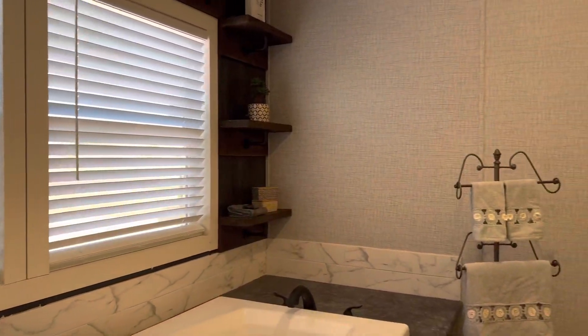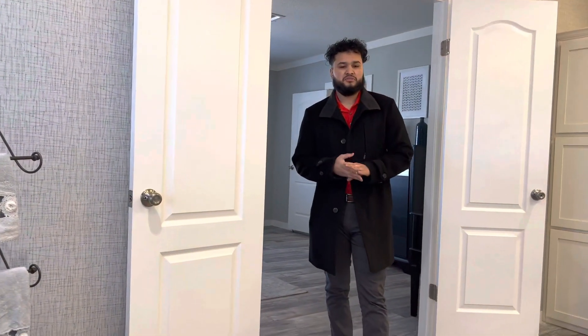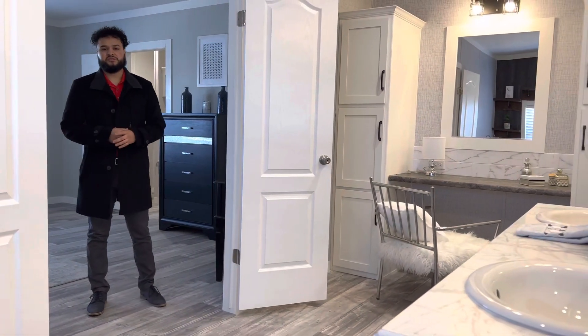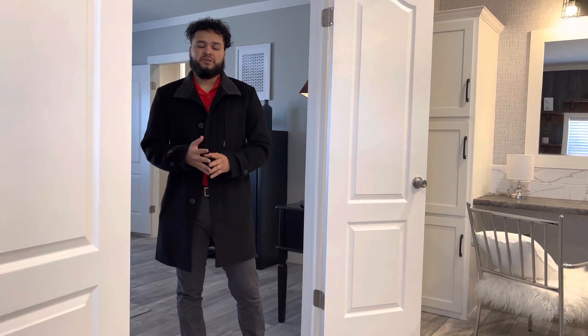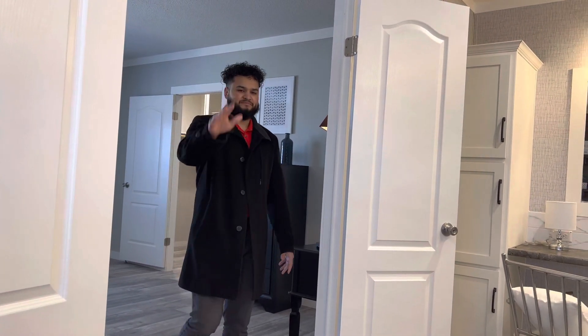So yeah, we do have a home like this available, ready to go. It's a 32 by 76 — really spacious, over 2,000 square feet. We do have one available, ready to go. If you have any questions or concerns, give me a call at 575-305-3668. Come check out the homes today — we do have an open house.